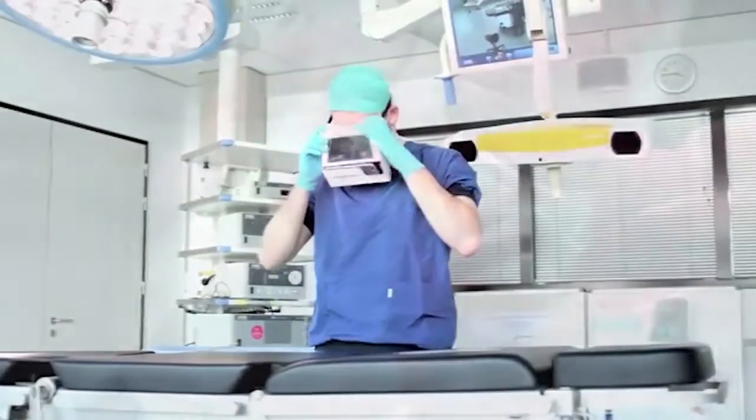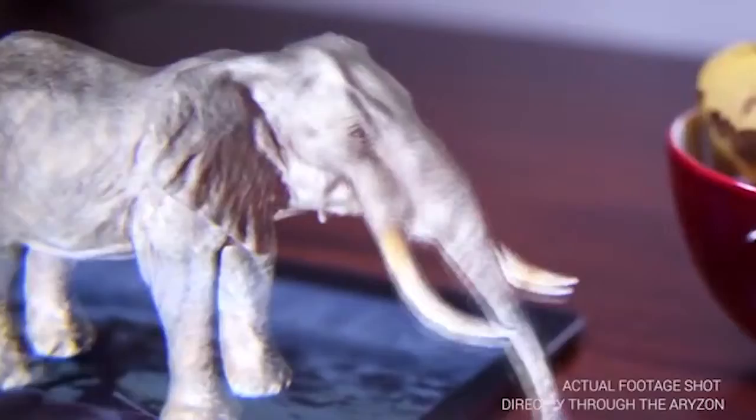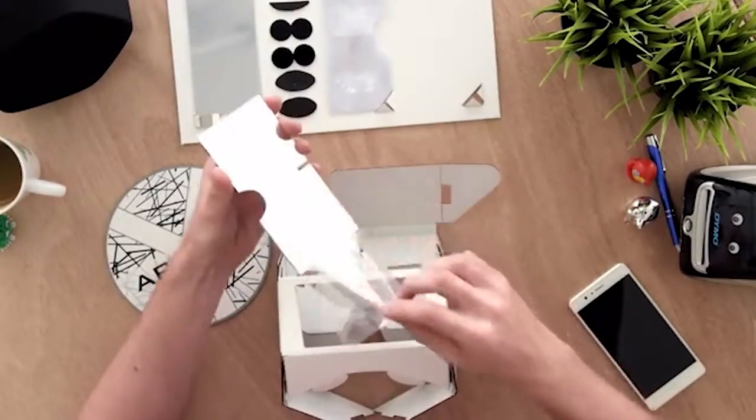For example, it's a great tool for medical students. You can purchase these virtual reality glasses for $29.